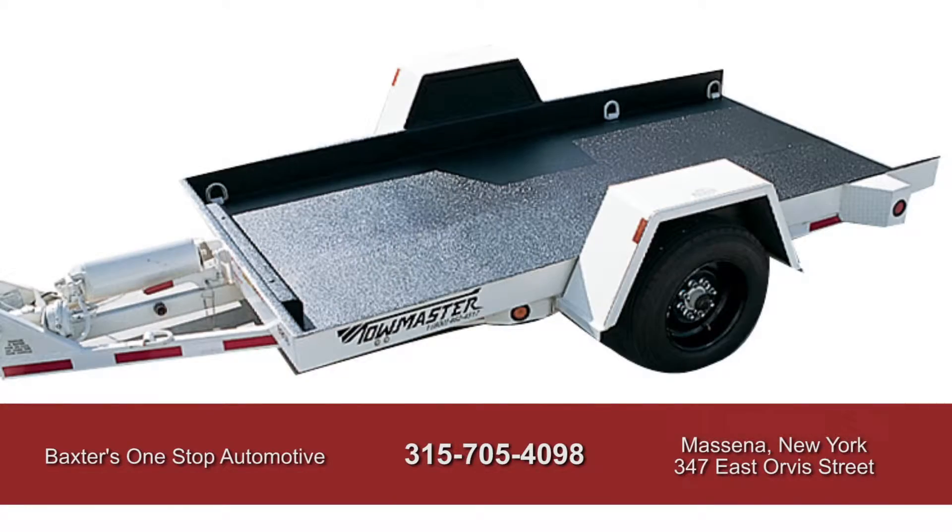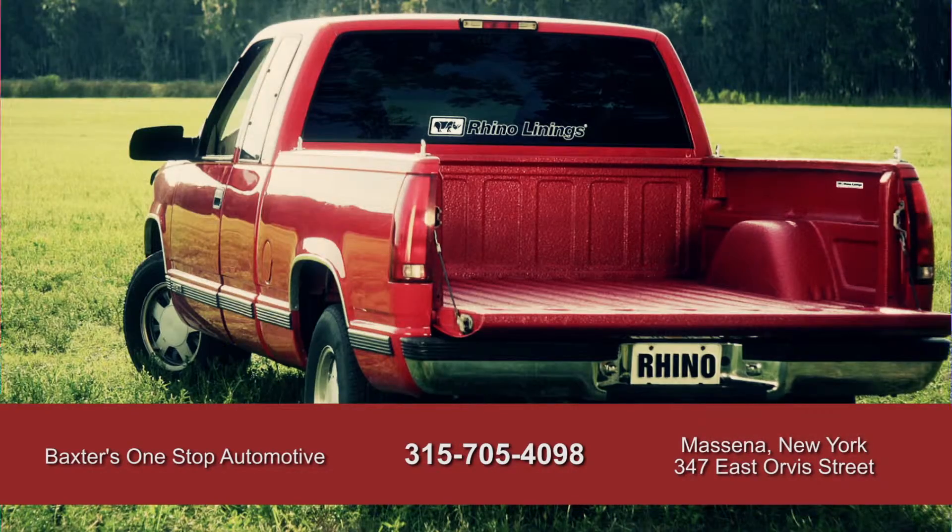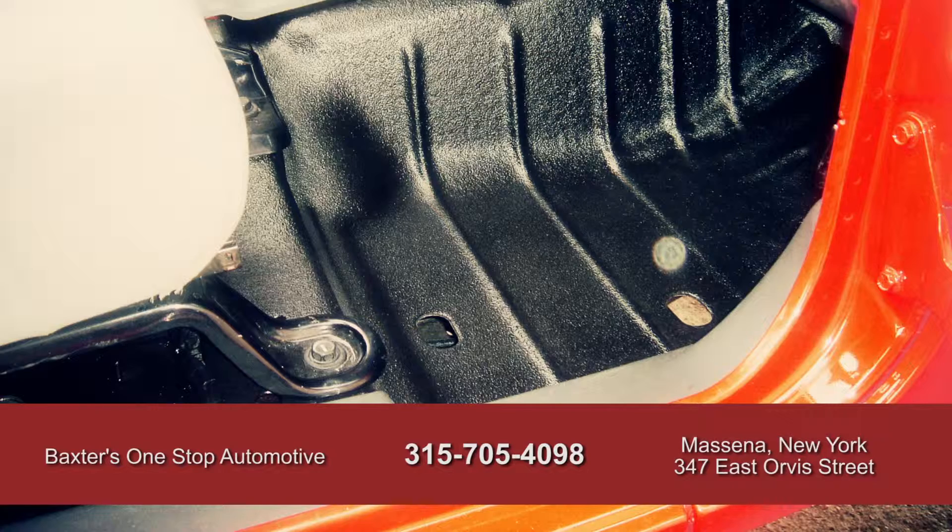With a national limited lifetime warranty, offering toughness, color stability, and waterproofing while retaining that legendary non-skid grip.